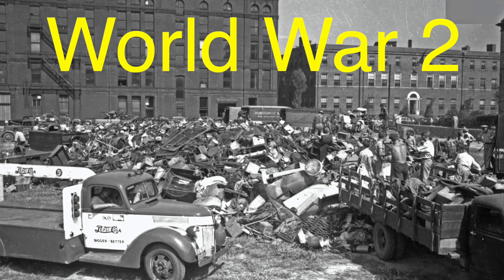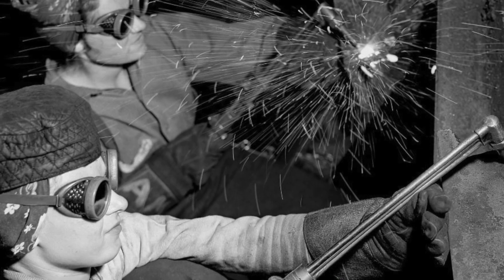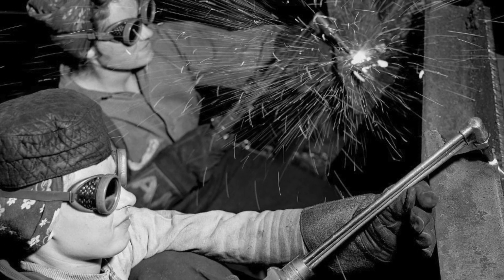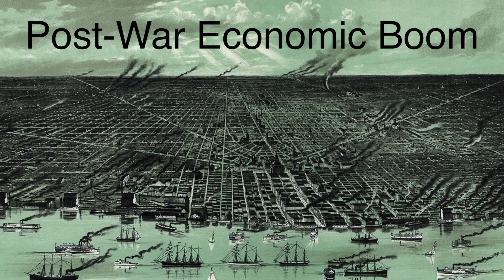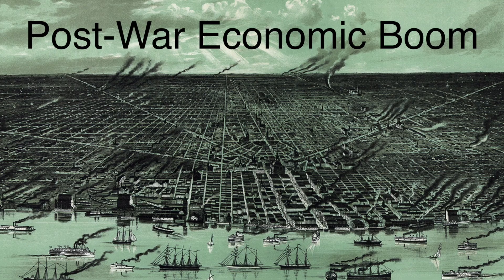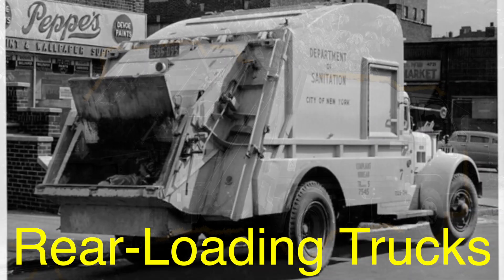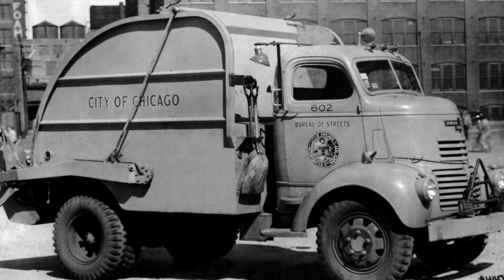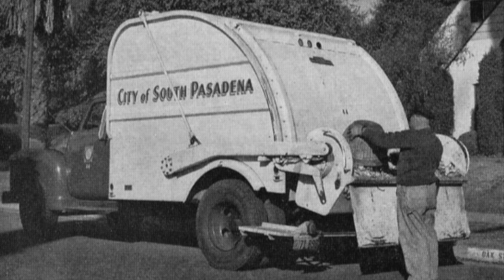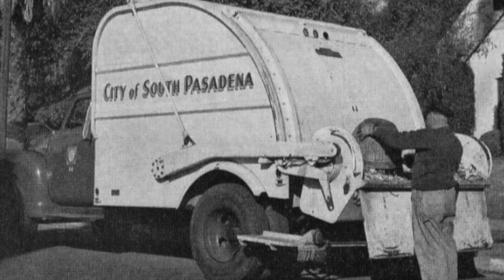World War II brought about a surge in technological innovation, and garbage trucks were no exception. Materials like steel became more widely available after the war, allowing manufacturers to build more durable and reliable vehicles. The post-war economic boom also spurred urban expansion, creating an even greater need for efficient waste management systems. During this period, rear-loading trucks became increasingly popular, allowing workers to throw garbage directly into the back of the truck, where it was compacted using a hydraulic mechanism, drastically reducing waste volume and making routes faster and more efficient.